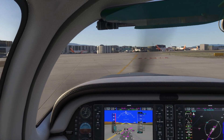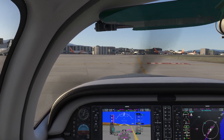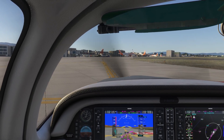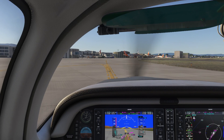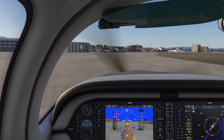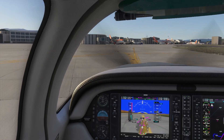Cessna 152 Echo Romeo, contact ground on 121.68. Over to ground at 121.68, Cessna 152 Echo Romeo.